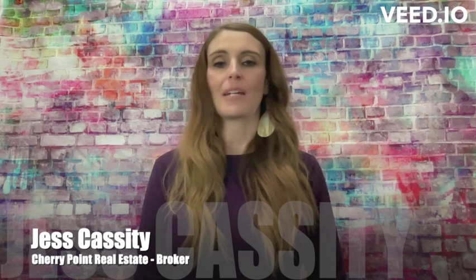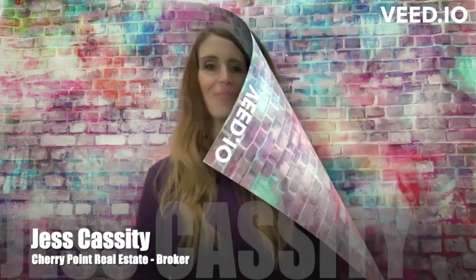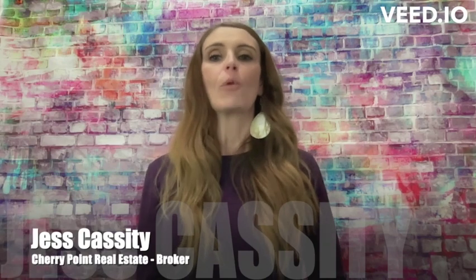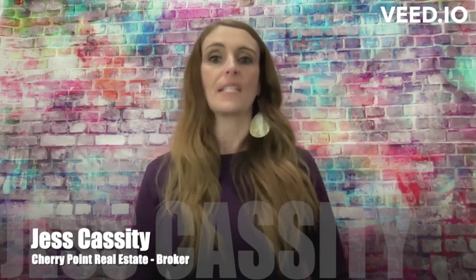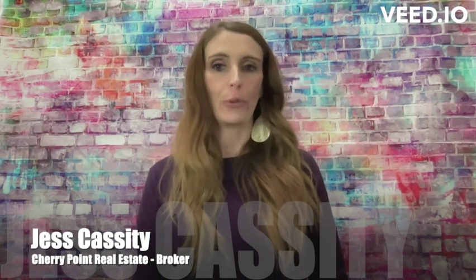If this is your first time here, you should really consider taking the time to subscribe by hitting the bell. Today I want you to go ahead and pull up Zillow and let's talk about how you can increase your Zestimate on the home that you currently own.